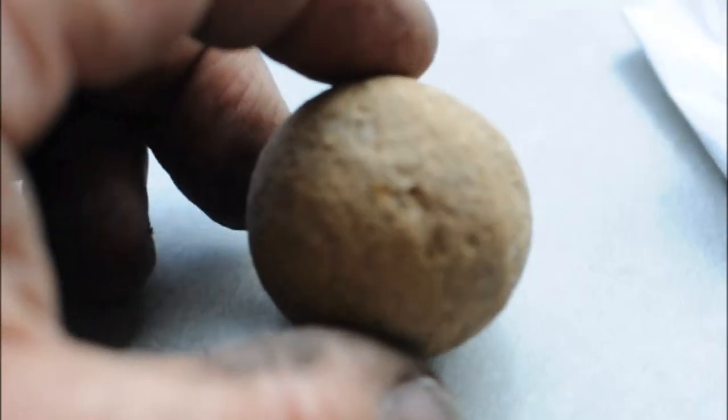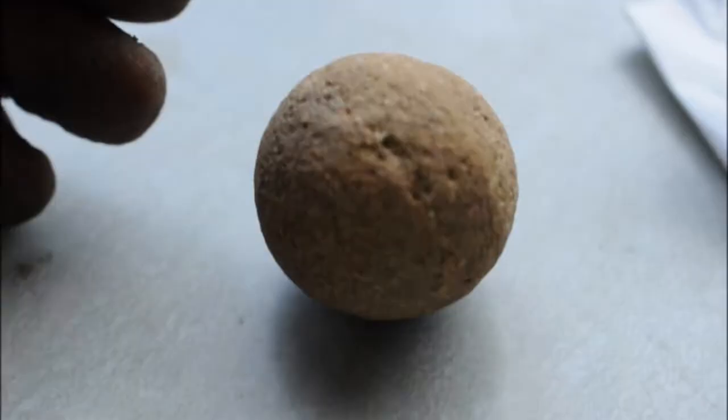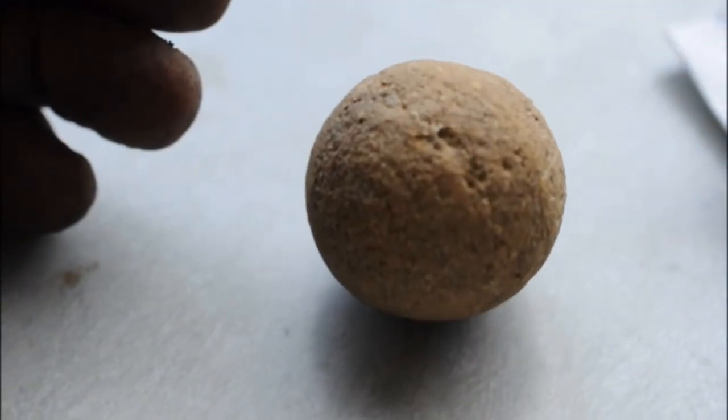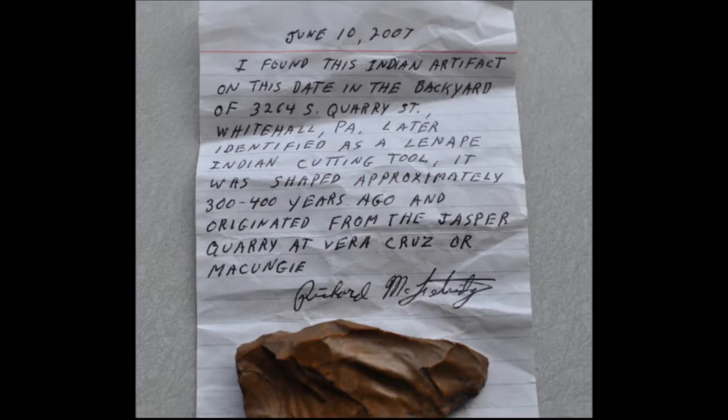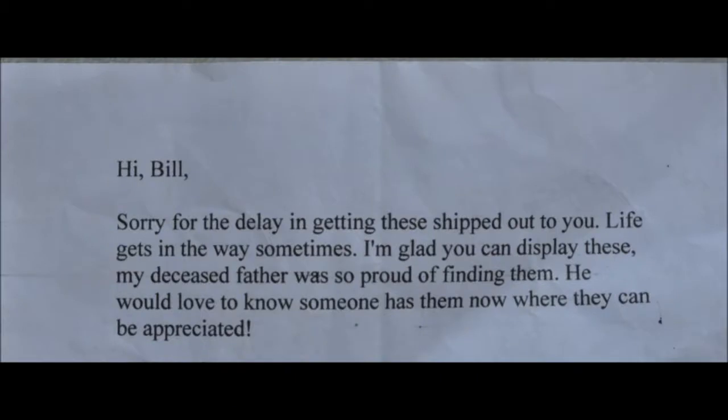This person also sent us a jasper cutting tool that was found. And in this video, you'll see some more examples of things that we have on display at Highland Hill Farm. And if you have any Indian artifacts that you no longer want and would like to see them displayed, you can send them to us at Highland Hill Farm in Fountainville, PA.